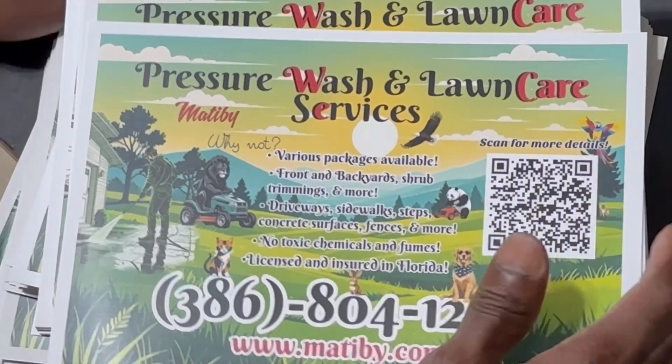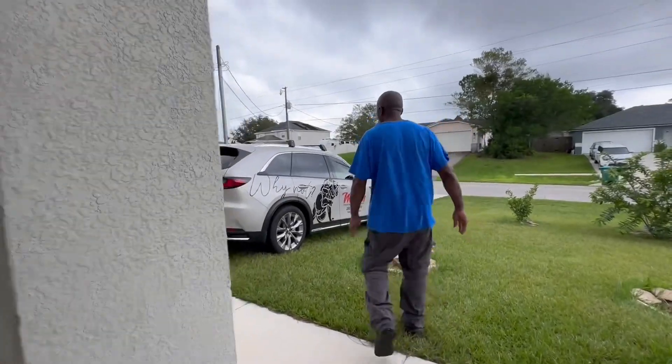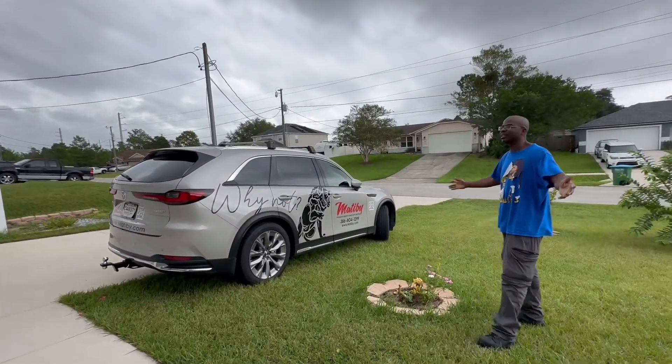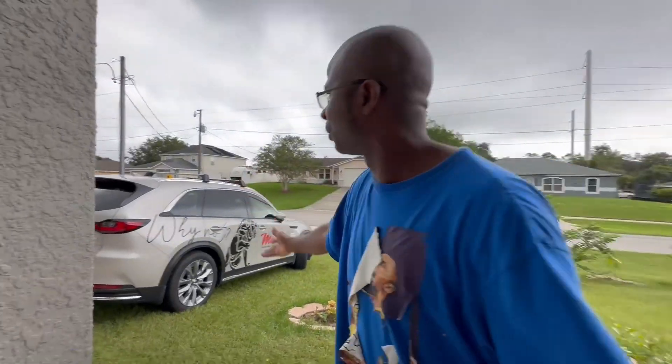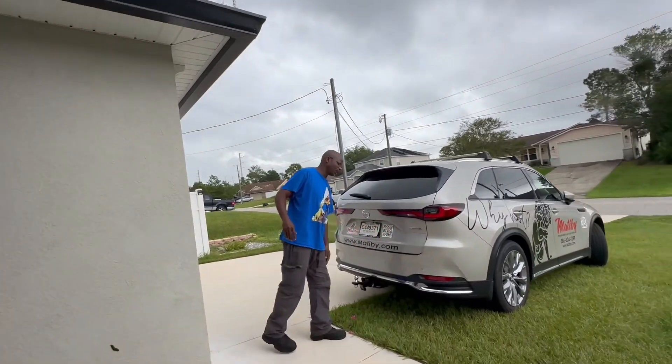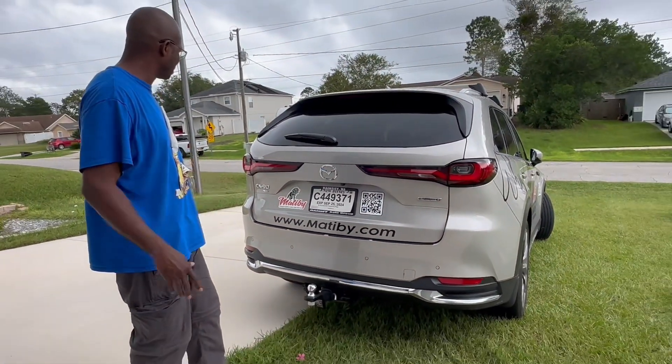The guy doing the pressure washing on the truck - the other guy in the back is a samurai. Have you ever seen a samurai walking around smiling? No - they're very serious people, and we're very serious about our business. Come take a walk, I want to show you the truck. Big Cat is here on one side and we'll show you the truck. There's a QR code to scan, the logo, and www.matiby.com on the back of the vehicle. I'm going to make it nice with the black against the beige - my favorite colors. Thank you Mazda.